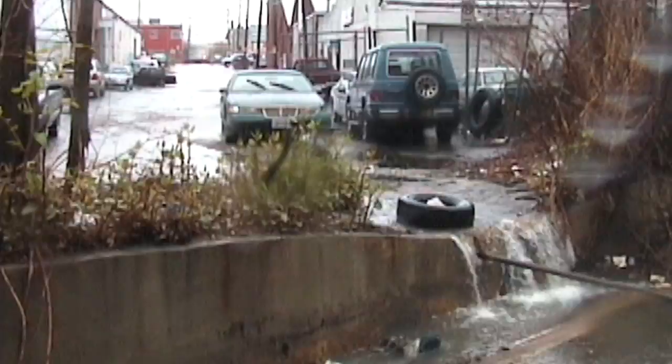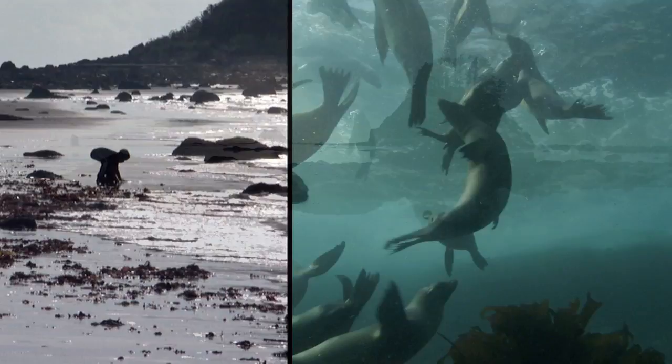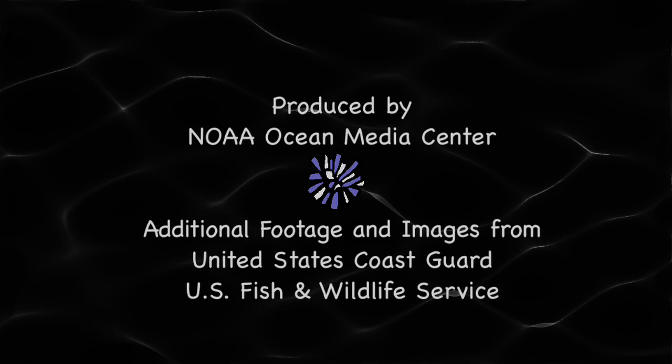Rain cleanses our cities, but carries the runoff into our waterways. For half the oil that reaches the ocean worldwide comes from our neighborhoods and workplaces. It's important for us to be conscious of this and to make sure we dispose of oil properly so we can play our role, along with pom-poms, to keep our water clean.